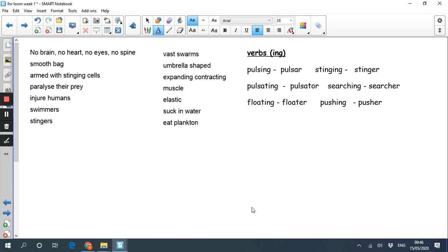Because kennings are all about nouns and noun phrases, I've taken my verbs and changed them into nouns using the same root word: pulsing becomes pulse or pulsar, stinging becomes stinger, pulsating becomes pulsator, searching becomes searcher, floating becomes floater, pushing becomes pusher. All I've done is take the root word and add -er on the end to make nouns. I think I've got enough ideas to start writing now.